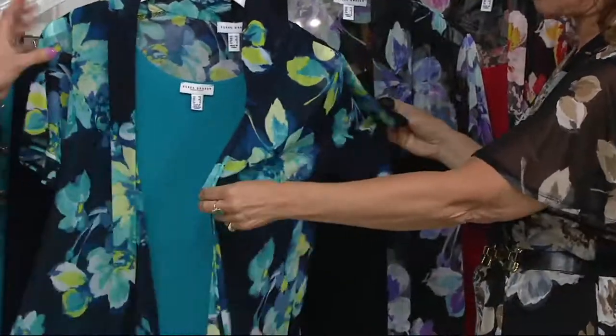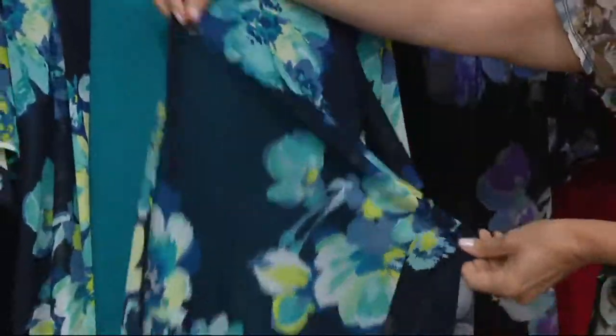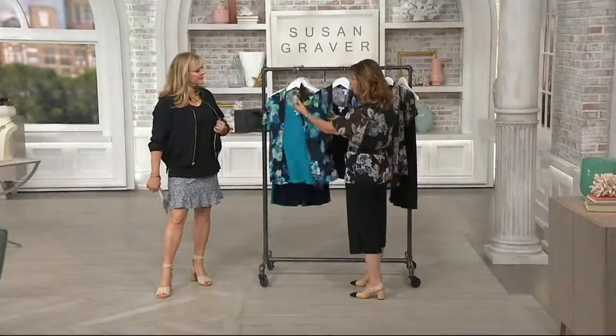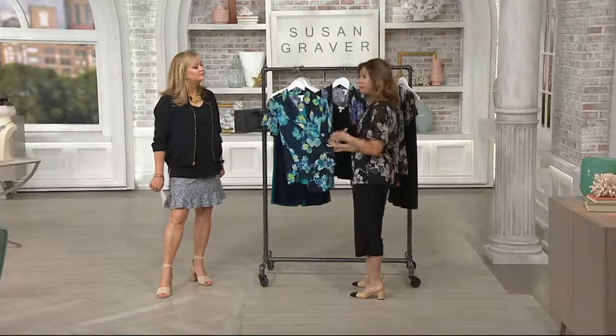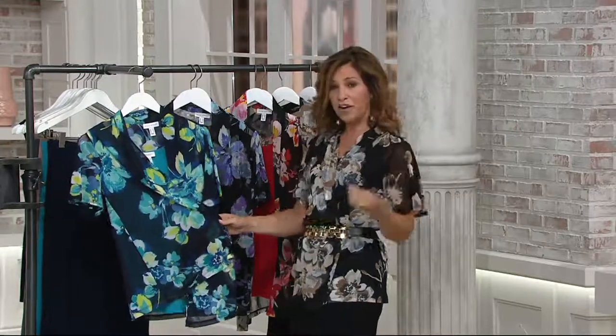We brought this to QVC because whenever we did this fabric, women started talking to me on Facebook. Women are writing comments saying, why don't you do more of it? It's my favorite fabric for summertime of all the fabrics we do. So this is the one — front and center.